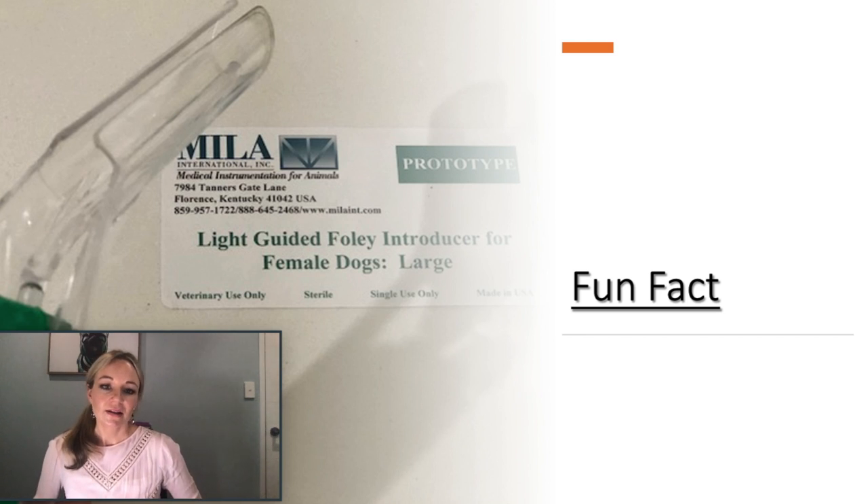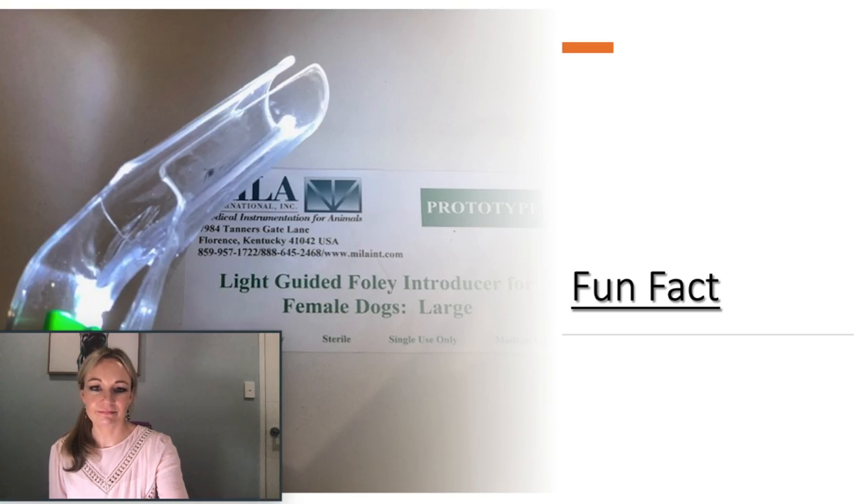As a fun fact, this is just a prototype — Miele have taken parts of our design and modified it to include a slit in the top so it can be removed from the catheter. This should be released later this year or next year, and it also has a light. I hope it will be able to help vets with this sometimes very tricky procedure.